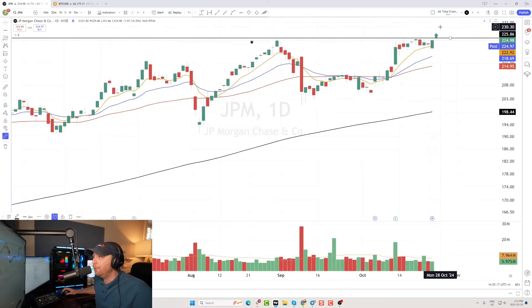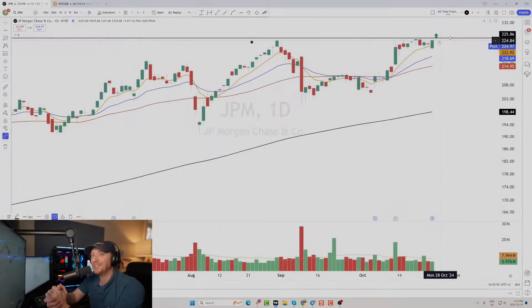I would look for that move through 225 on JPM coming on volume. That's just one of many stocks we'll be looking at tonight over at StockMarketMentor.com. We have a group of thousands of traders from all over the world. If you're looking for a helpful, supportive community, definitely give us a go — click that link, take a trial, and hopefully I'll see you on the other side.